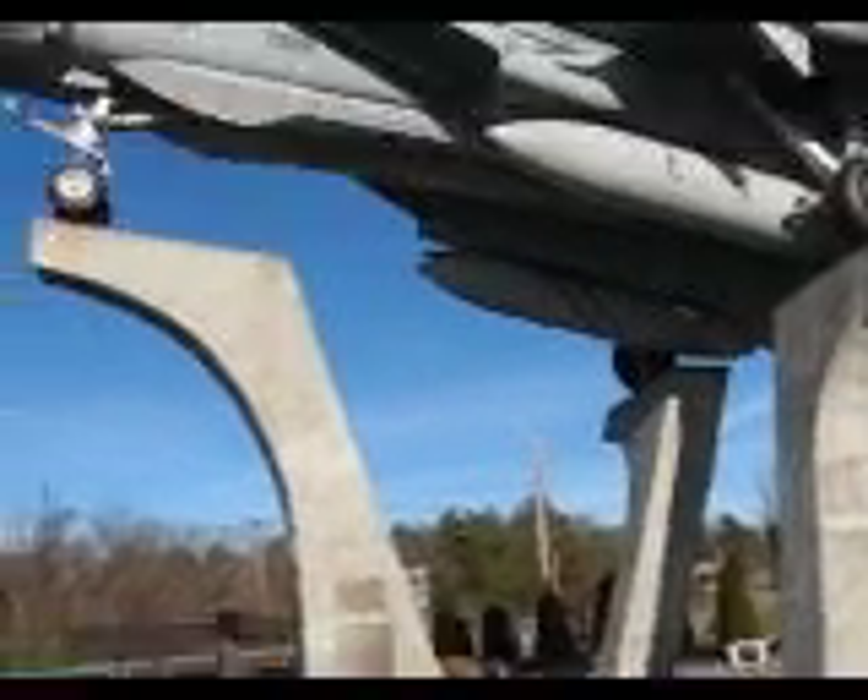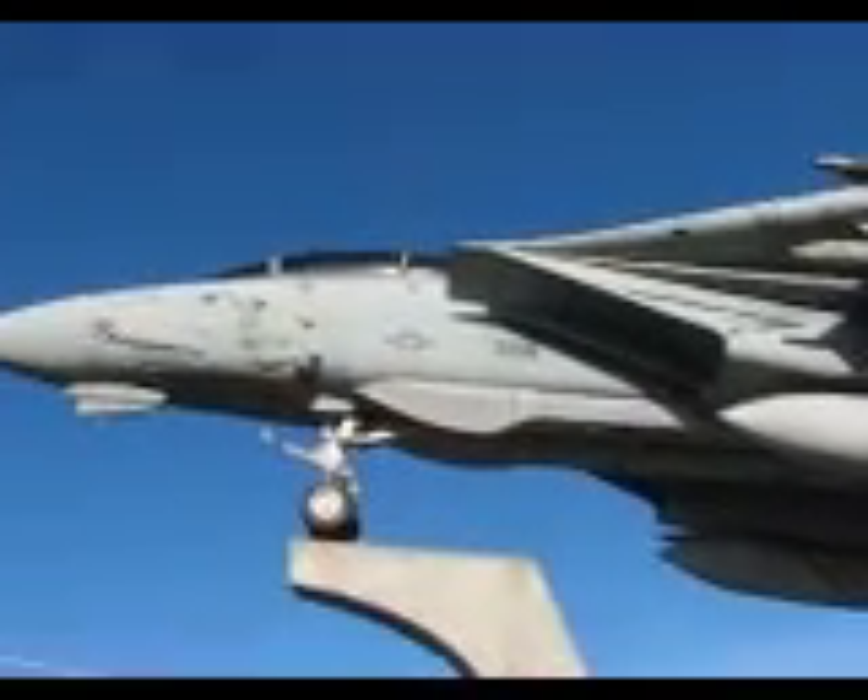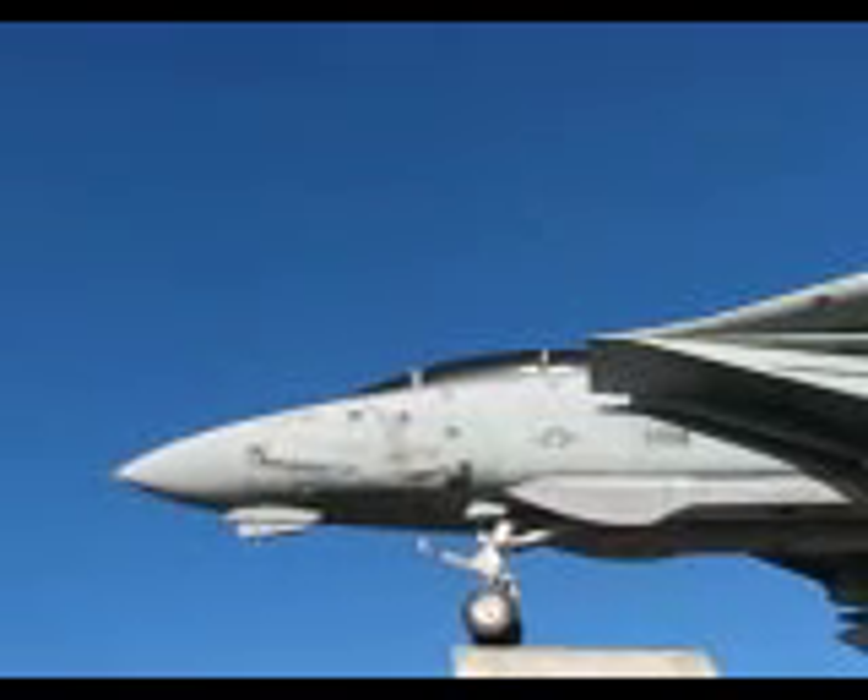Hello, my name is Tomcat, F-14 Tomcat to be exact, and welcome to Grumman Memorial Park.